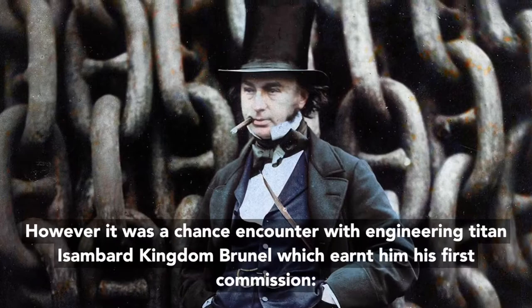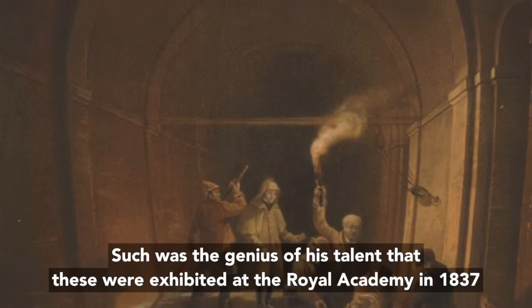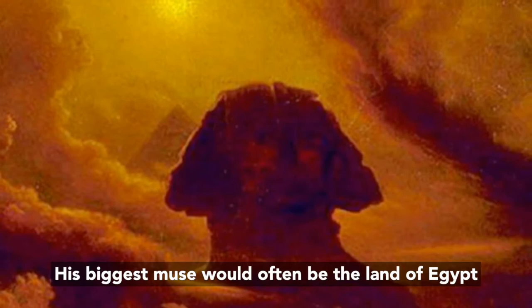However, it was a chance encounter with engineering titan Isambard Kingdom Brunel which earned him his first commission, to paint scenes from the construction of the Thames Tunnel in a series of six watercolours. Such was the genius of his talent that these were exhibited at the Royal Academy in 1837, and he was barely 16 at the time.